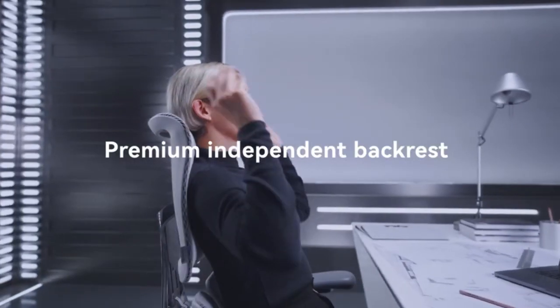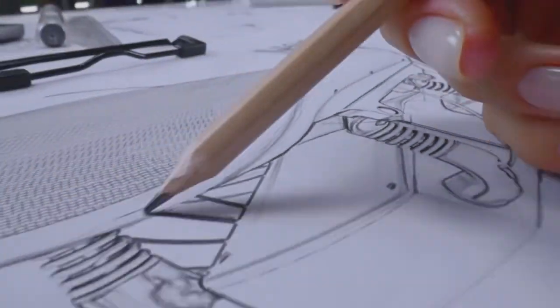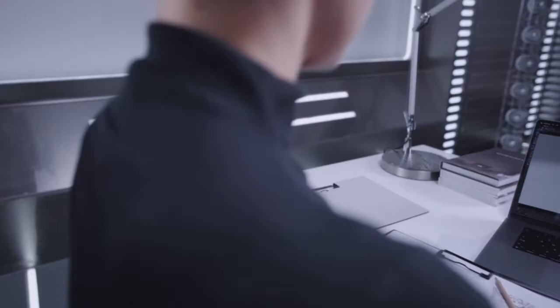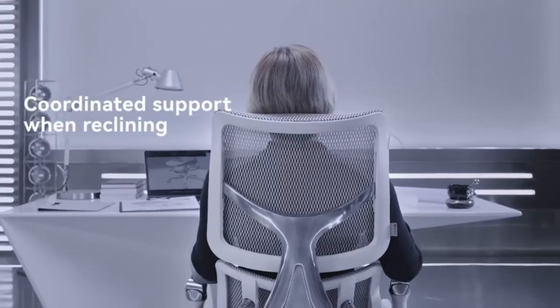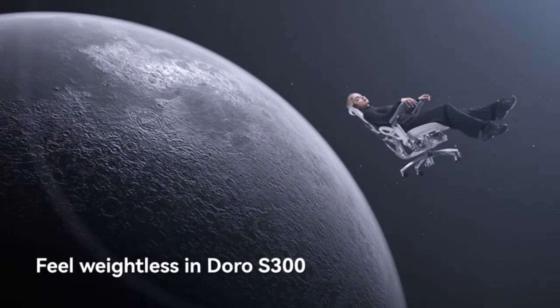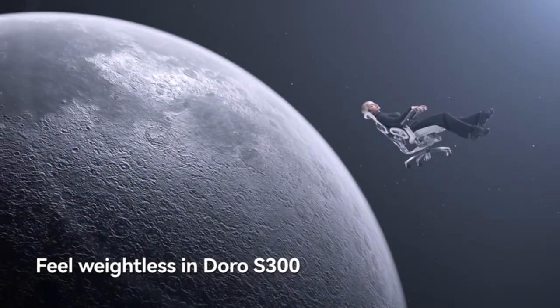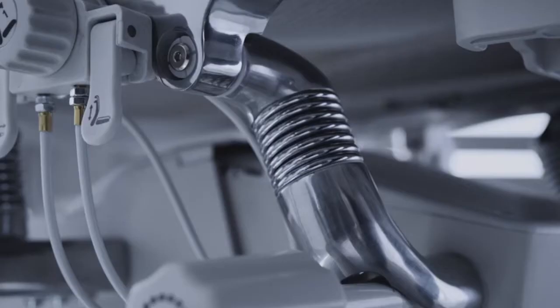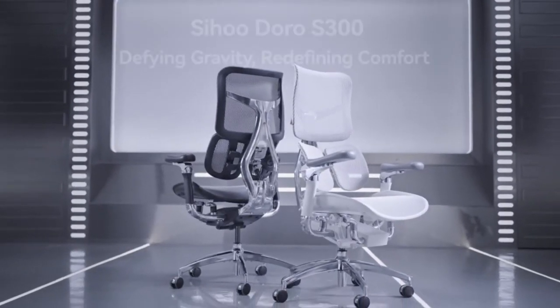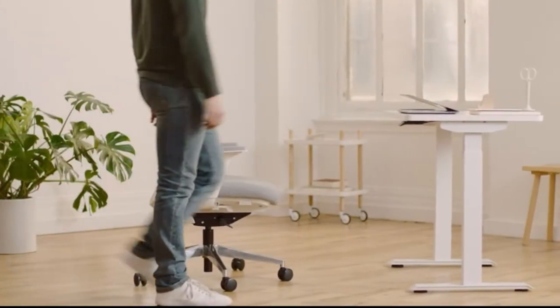Pros: Unique dual dynamic lumbar support system for targeted back support. Breathable mesh back for comfort. 6D adjustable armrests. Smooth rolling mechanism. Stylish design. Cons: Lumbar support system may not be suitable for everyone. Some users may find the seat a bit firm. Overall, the Sihoo Doro S300 ergonomic office chair is a great option for those who prioritize targeted lumbar support and a stylish design.